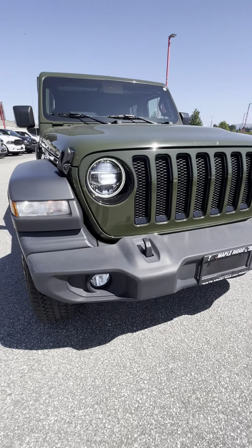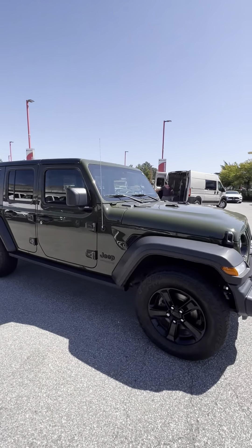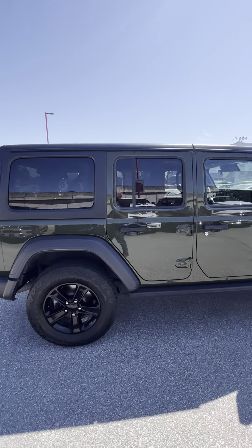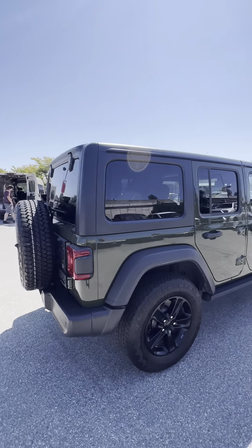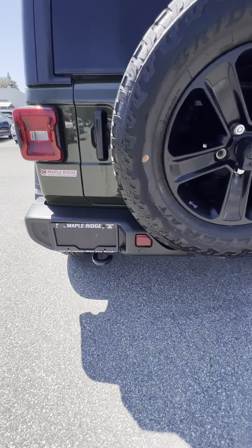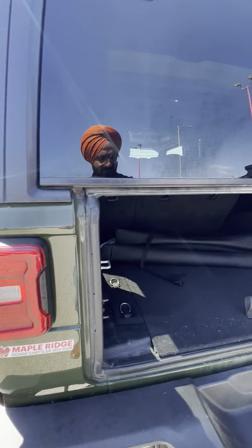It comes with LED lights in the front as well as fog lamps and turning signals. This one is in Surge Green — a beautiful paint. It has under 60,000 kilometers; right now it has 57,000 kilometers on it. It also has rear parking sensors and rear LED lights.